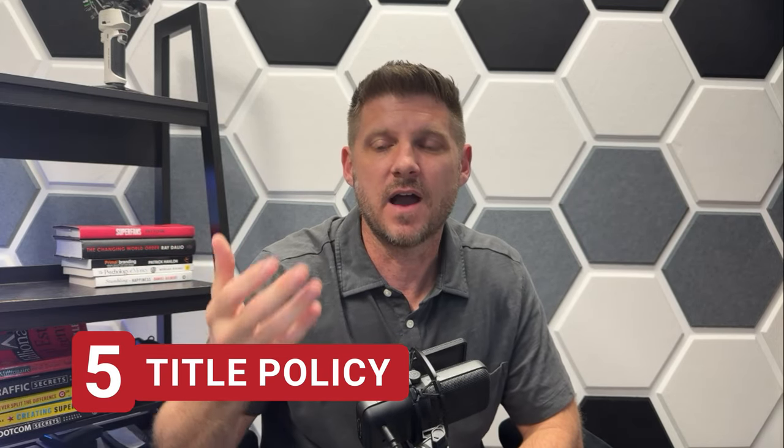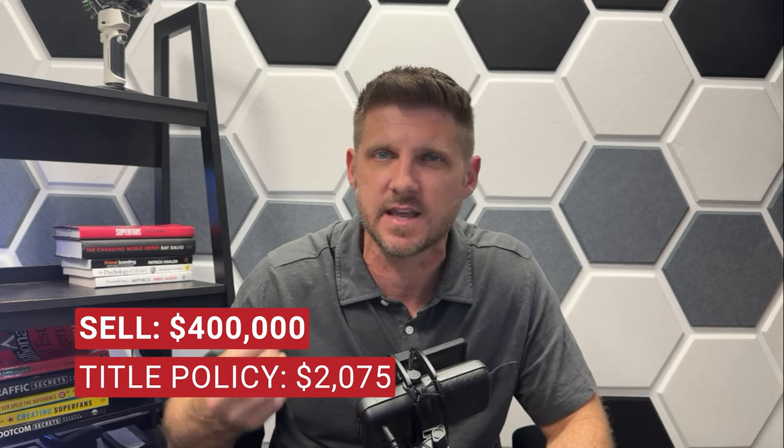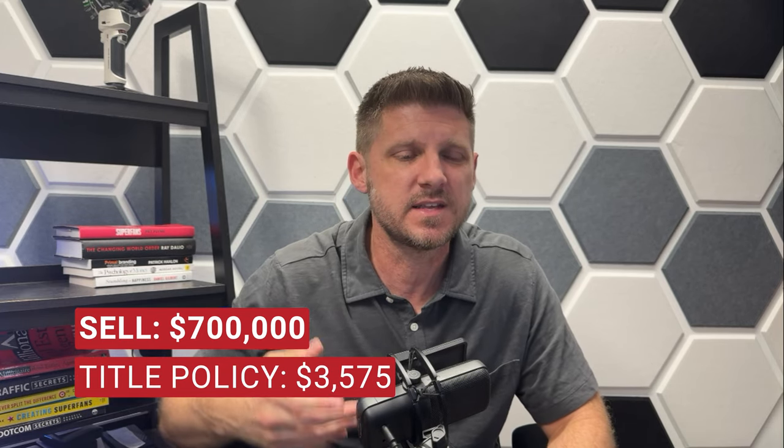Number five: title policy. In Palm Beach County, it is customary for the seller to choose the title company and pay for the title policy. In Broward County, it is customary for the buyers to do that. However, it's not set in stone and everything is negotiable. Title policies are expensive — for a $400,000 sale, a title policy is $2,075; for a $700,000 sale, you can expect to pay $3,575; and for a million dollar home, a title policy will cost you $5,075. This is real money that can be negotiated away if the situation calls for it.